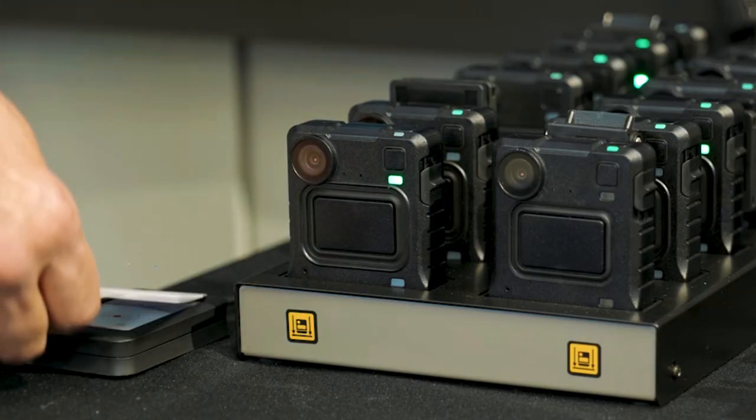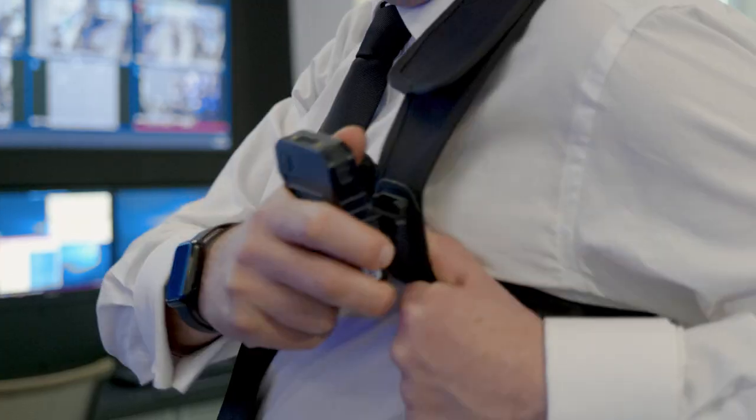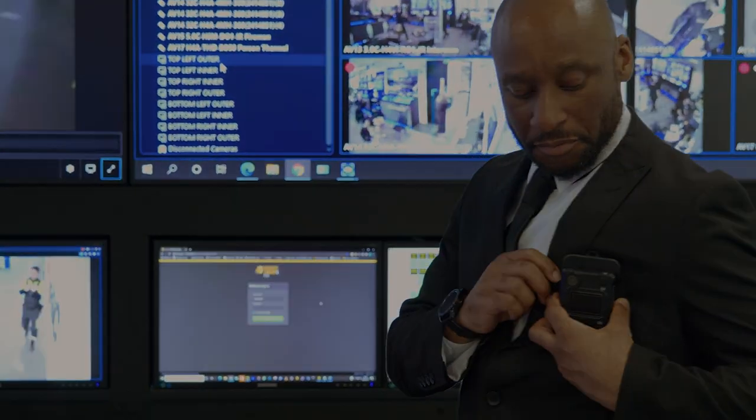This one particular day started out like any other. My colleague and I both began our shift by collecting a body-worn camera from the security office before taking up our designated positions within the building.